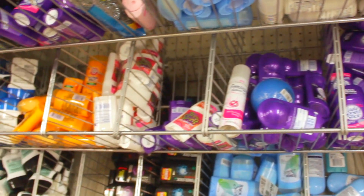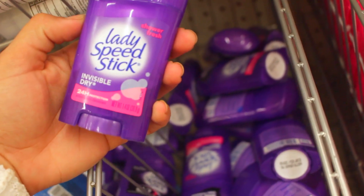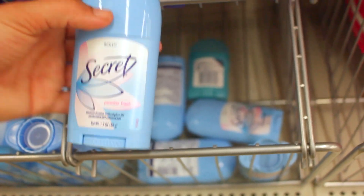At the Dollar Tree you can get Lady Speed Stick or the men's kind, whatever your husband likes to use, and it's a dollar. It's a decent size and it works really well. I have sweaty pits — I know that's TMI — but the Lady Speed Stick works really well for me unless you need a clinical strength, heavy duty option. Lady Speed Stick compared to Dove is just about the same.